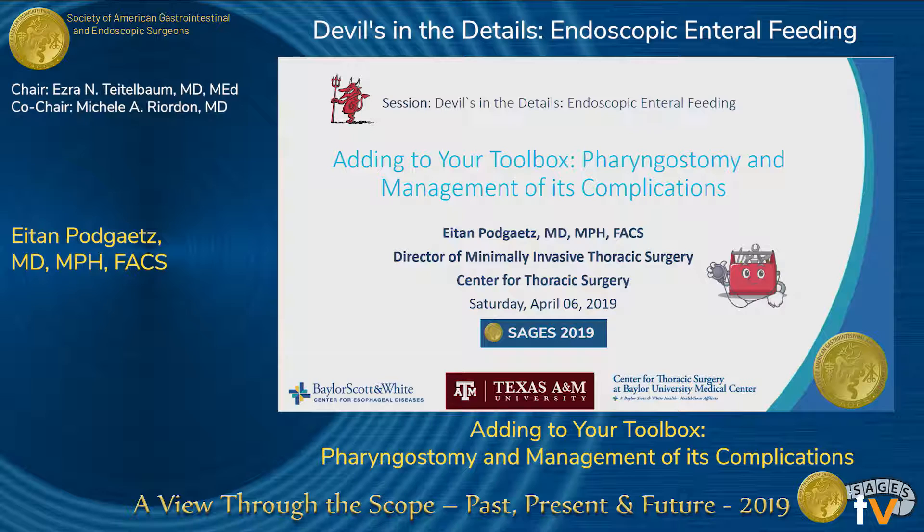Thanks, Ezra, for the invitation of Sages. This is a classic example of 'careful what you publish,' right? I published on pharyngostomy tubes, and it's like the third talk I have to give on pharyngostomies. Most people expect an old guy about to retire talking about pharyngostomy, so that's probably how they see me now. I'll just explain my experience with pharyngostomies and talk a little bit about its complications.